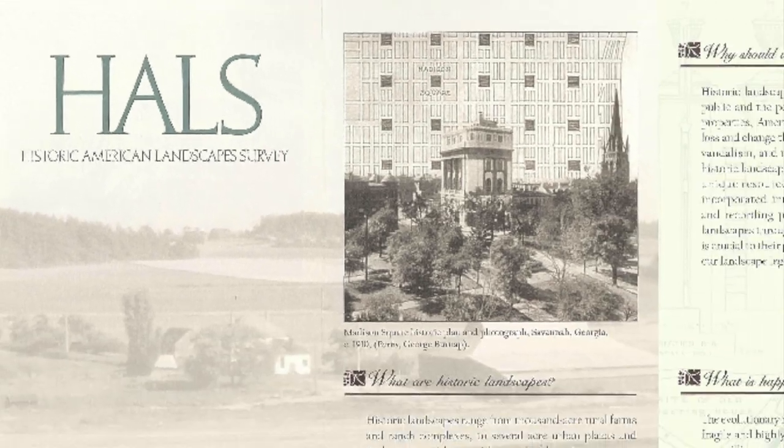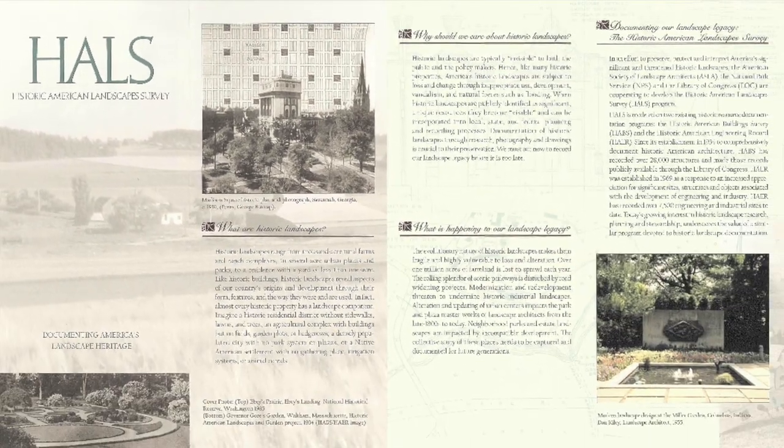In 2000, we added the Historic American Landscape Survey, known as HALS, and that is partnered with the American Society of Landscape Architects.